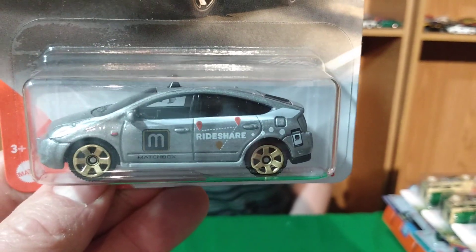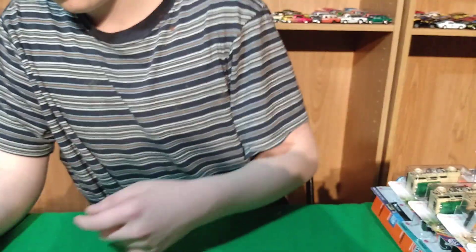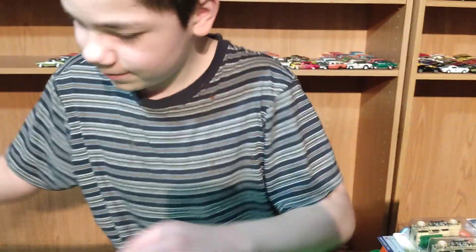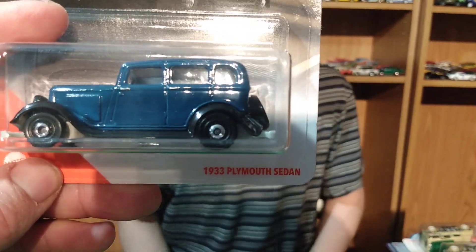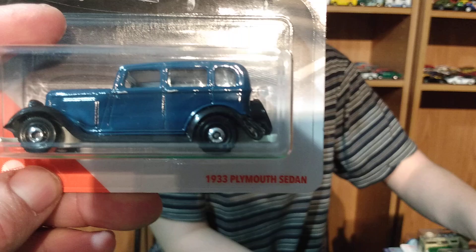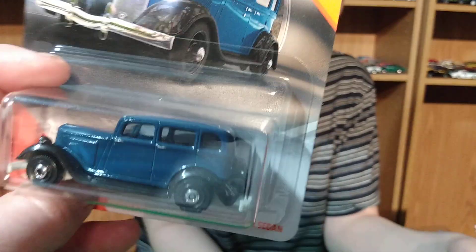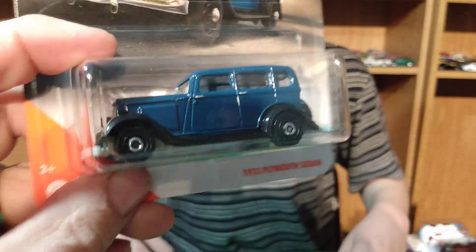This is the Prius ride share. So if you didn't see that box, you wouldn't have got these — probably not, I wouldn't have went in there. I'm not sure — five below? I think that's where I found them. 33 Plymouth.